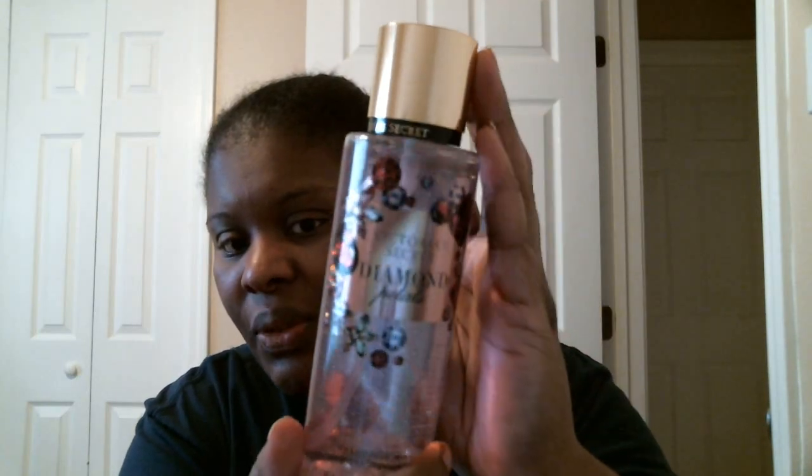The next one we have is called Diamond Petals. Diamond Petals is Raspberry Gleam Hibiscus Blooms, and it's described as Glitter Glam. This one smells good — I do smell the raspberry, I'm catching the fruity notes, but I'm not catching any floral notes in this one at all. That one is Diamond Petals, and here is the matching lotion.